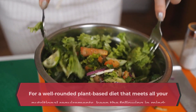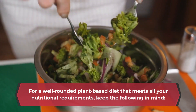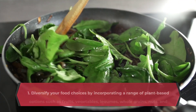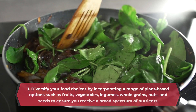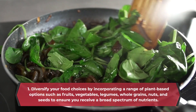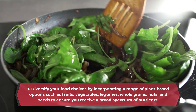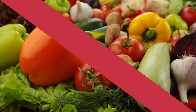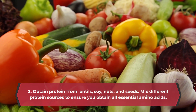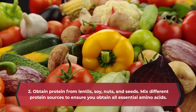For a well-rounded plant-based diet that meets all your nutritional requirements, keep the following in mind. 1. Diversify your food choices by incorporating a range of plant-based options such as fruits, vegetables, legumes, whole grains, nuts, and seeds to ensure you receive a broad spectrum of nutrients. 2. Obtain protein from lentils, soy, nuts, and seeds, and mix different protein sources to ensure you get all essential amino acids.